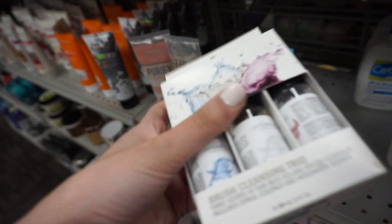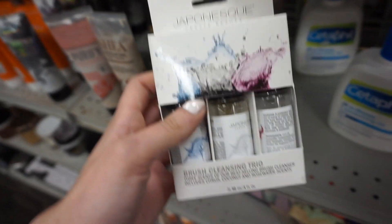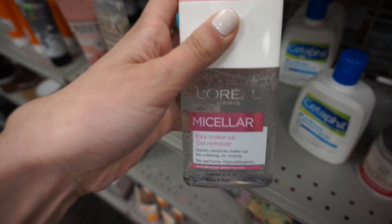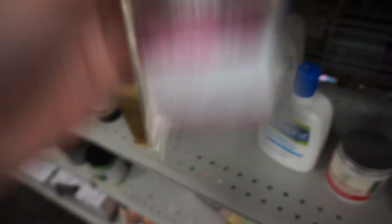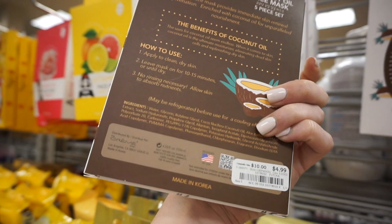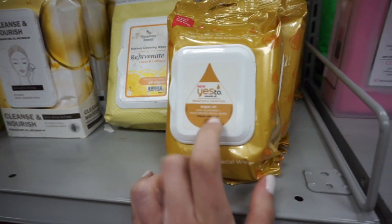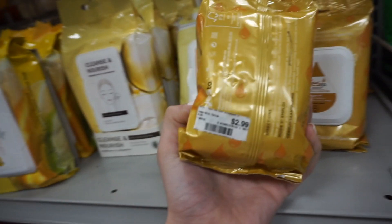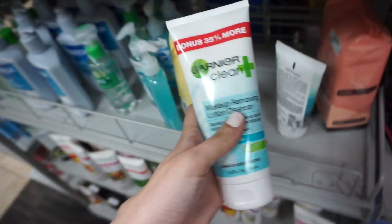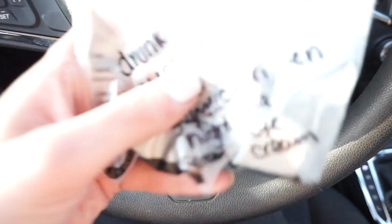I found Cetaphil In-Shower Moisturizing Oil for only $5.99 — Cetaphil is usually very pricey at the drugstore. They also have a Japanese brush cleansing trio in scents like citrus, coconut, and rose water for $4.99. There's L'Oréal Micellar makeup remover gel for $4.99, cream shop face masks including coconut oil and lavender oil ones for $4.99 for a pack of five, and Yes To Miracle Oil argan oil face wipes for $2.99.